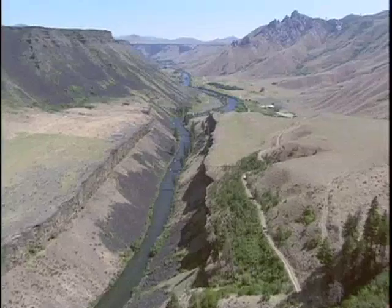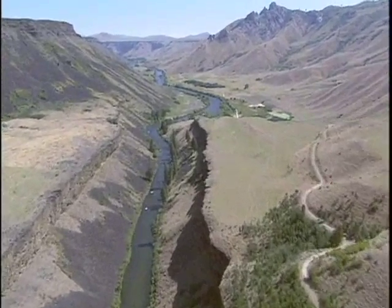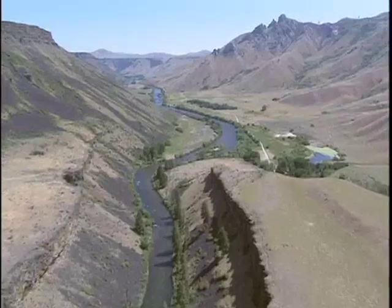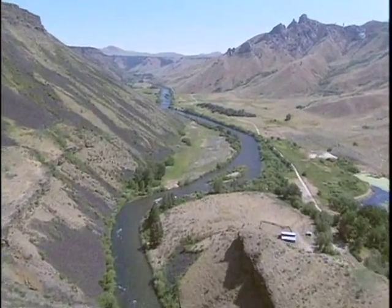We know rainbow trout spawn in some areas of the mainstream South Fork Boise. A RED survey completed in 2008 will consider the impact of spawning areas that lack the smaller size spawning gravels commonly found in a natural flowing river.